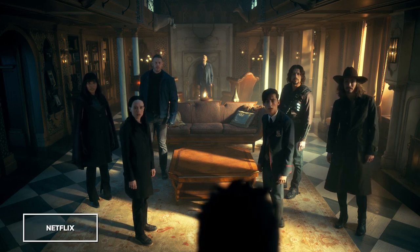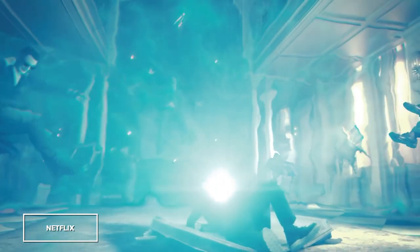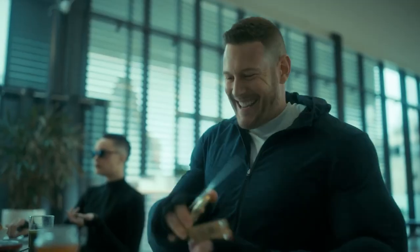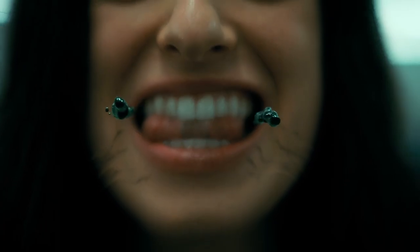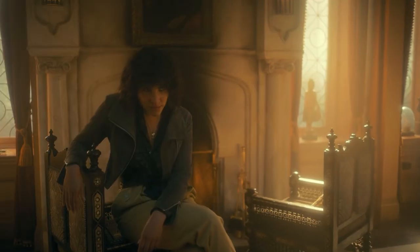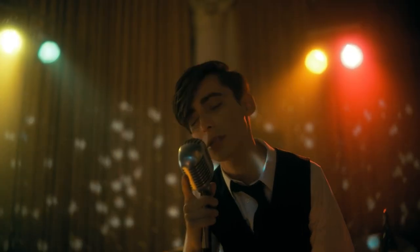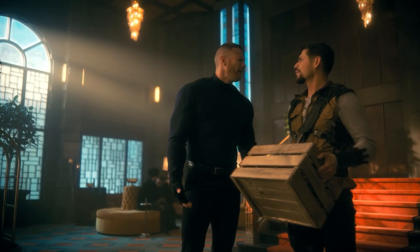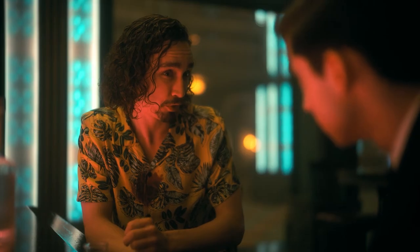The Umbrella Academy is back, and they're in a whole new timeline. The Lovable Losers are facing off against the Sparrow Academy, whose ranks include a reverse punching bag, an LSD-spitting misfit, and a literal floating cube. All 10 episodes are out now, and I'm here to take a look at some of the fun details, foreshadowing, easter eggs, and references you may have missed. Spoiler alert.